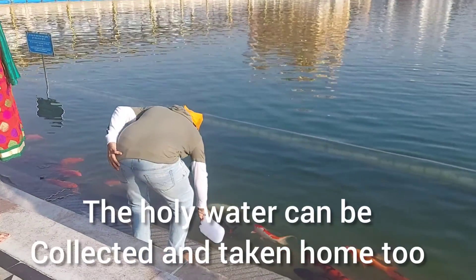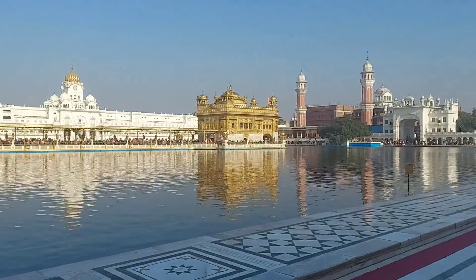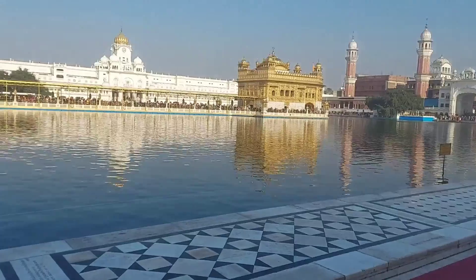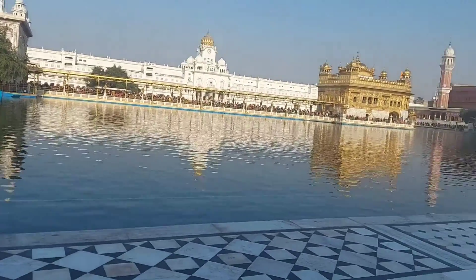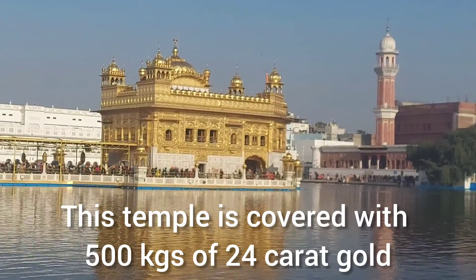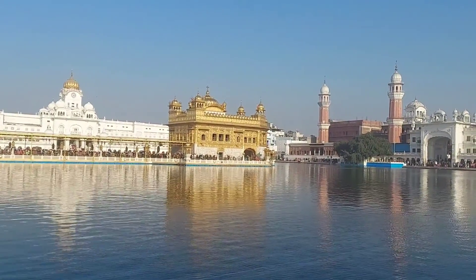Usually devotees take a dip in this holy water, but you can also collect some and take it back home. It is said that this temple is covered with 500 kgs of 24-karat gold. No doubt why it looks so beautiful — definitely the camera cannot justify its beauty.